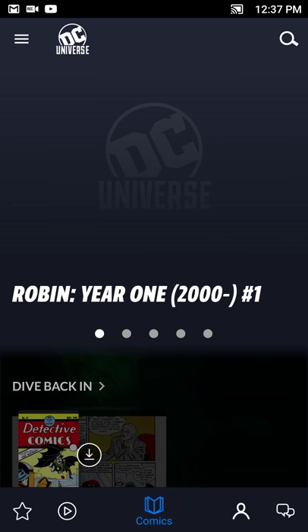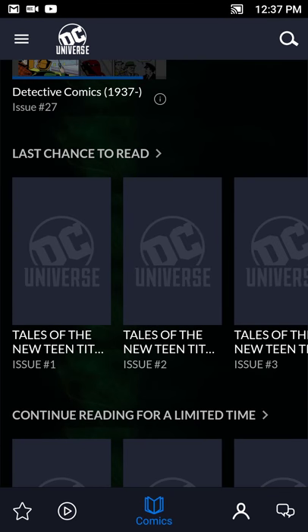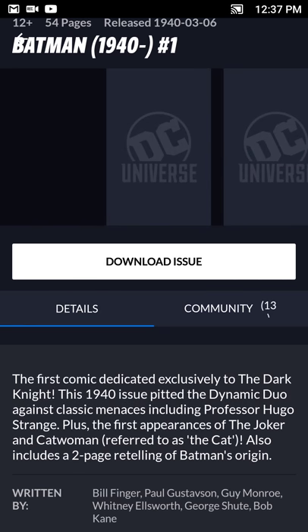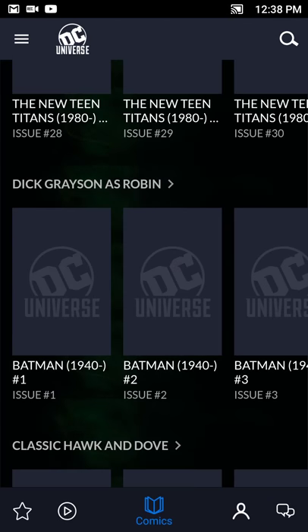The app also has the ability to read comic books, which is pretty nifty. It has comics going as far back as the original DC Comics series. I did read the first issue with the first appearance of Batman, which is pretty cool. You can get recommendations like Robin Year One, Hawk and Dove, and Tales of the New Teen Titans — relevant right now given the Titans series. You can also read Batman from 1940, the first issue, which includes the first appearances of the Joker and Catwoman.